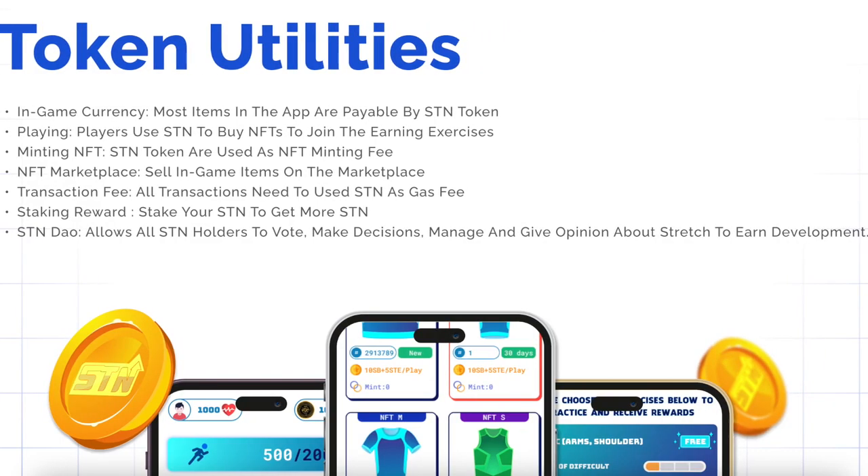Let me say a few things about the project token. As in-game currency, most items in the app are payable by STN. Players use STN to buy NFTs to join the advanced exercises. STN tokens are also used as NFT minting fees. Users can level up NFTs with STN. And selling in-game items in the marketplace requires an amount of STN as an NFT transferring fee.